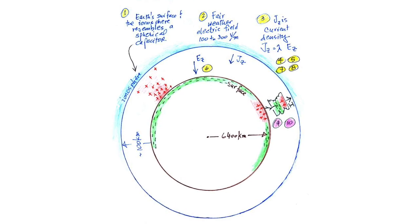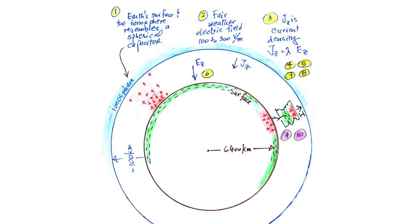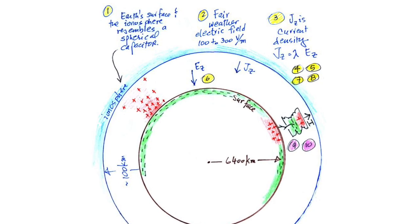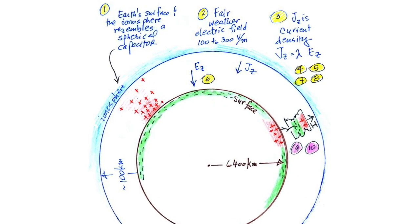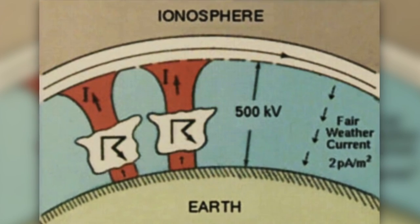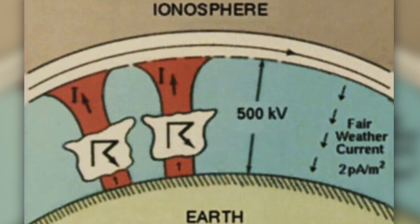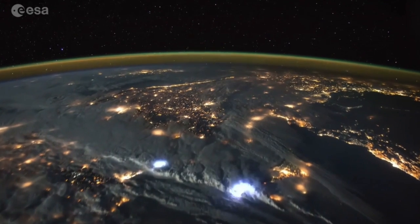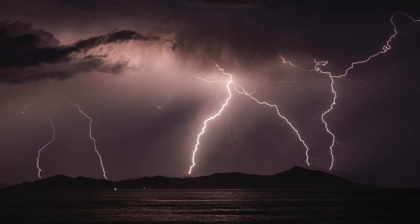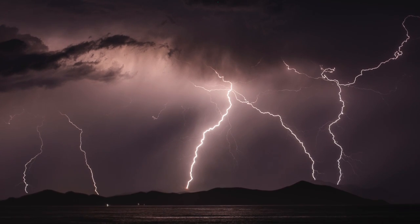We know Earth's atmosphere is an electric circuit — it carries charge, current, and voltage. The air is a weak conductor with a vertical current between the ground and ionosphere of 1 to 3 picoamps per square meter. The resistance of the atmosphere is 200 ohms. The clear sky voltage potential averages 200 to 400,000 volts between Earth and the upper atmosphere. At any given moment, there are about 2,000 lightning storms occurring worldwide. To create lightning, the electric field potential must overcome the dielectric breakdown of air at 3 million volts per meter.